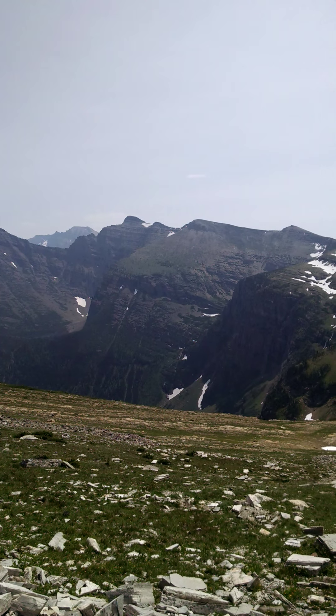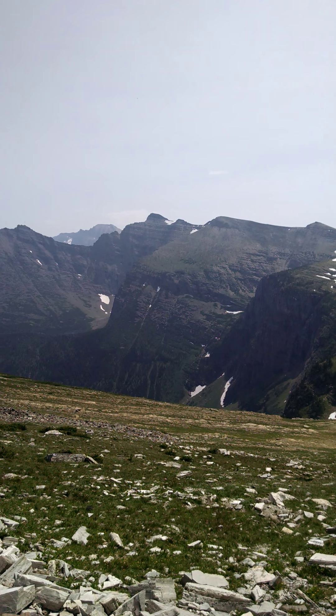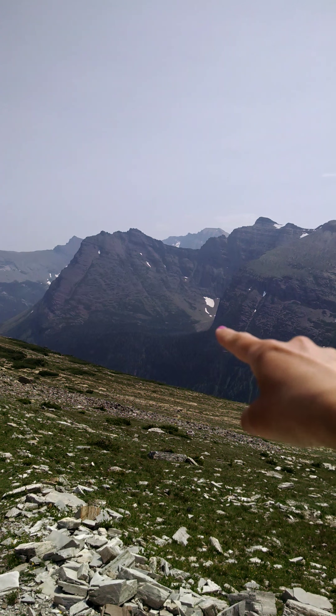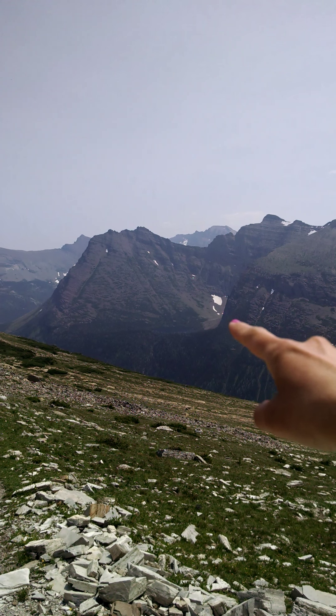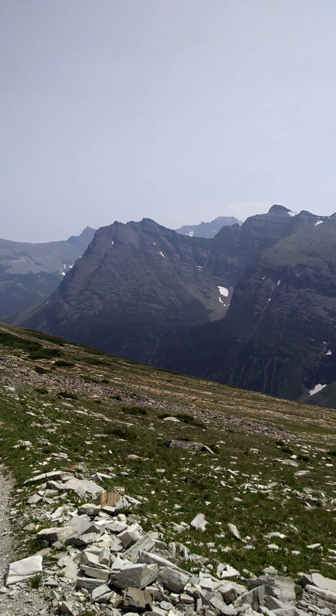And something you can't see, unfortunately, but on the other side of that ridge down there is a beautiful alpine lake. And then off in the distance, just below that white speck — that pile of snow — is another alpine lake just kind of cupped up there, like a hanging lake. So beautiful.